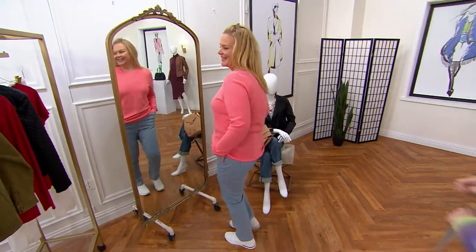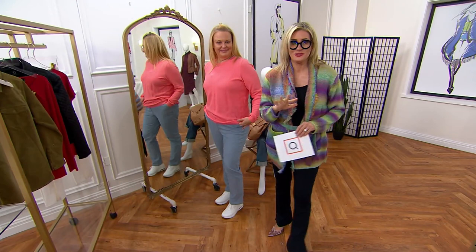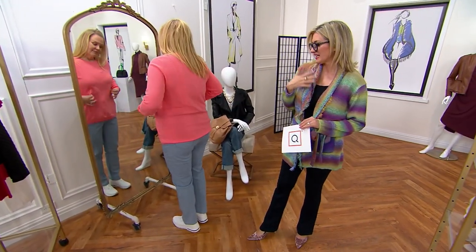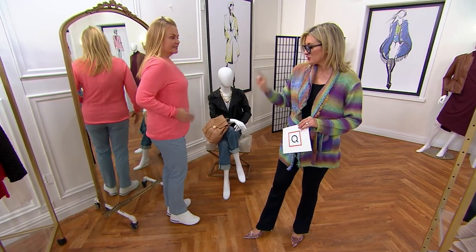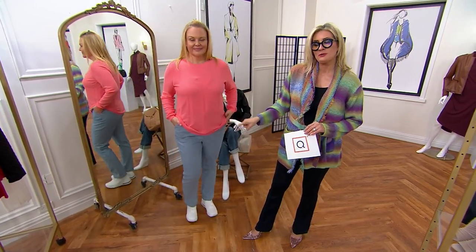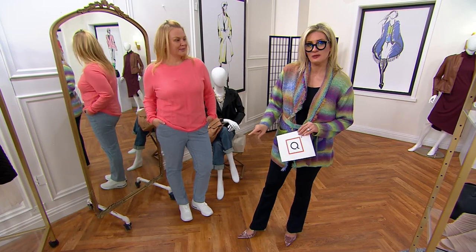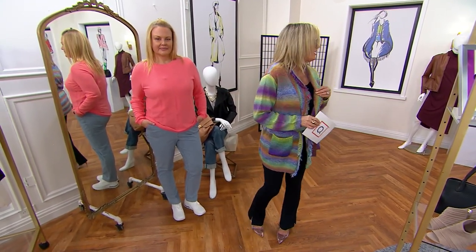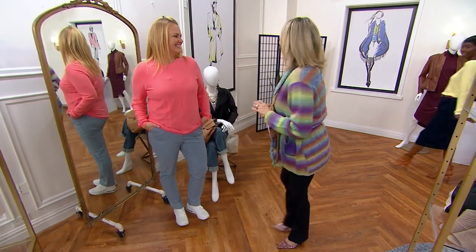Jackie's here! We're going to debut some more brand new items — we just had so much tonight. The railroad stripe paper bag waist jeans from Denim and Company are coming up, but first we're going to spend some time on this crew neck sweater. Look at that color — look at that yellow!